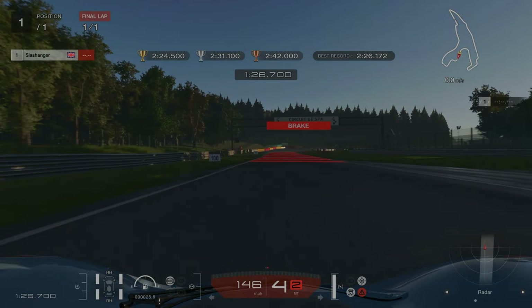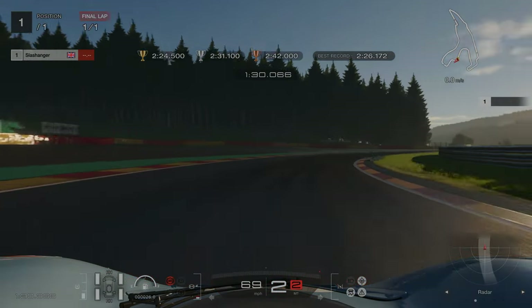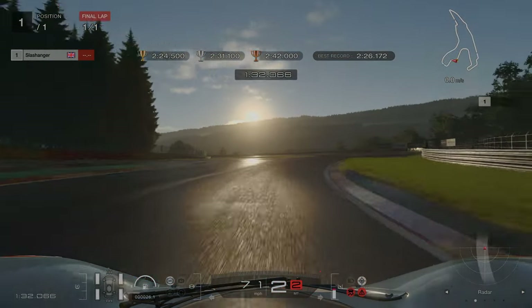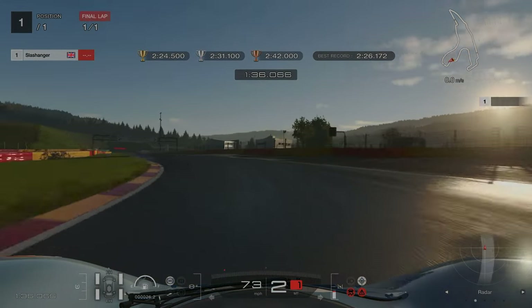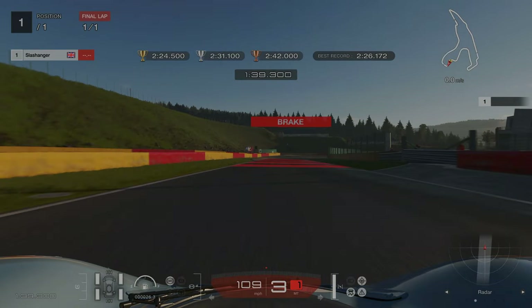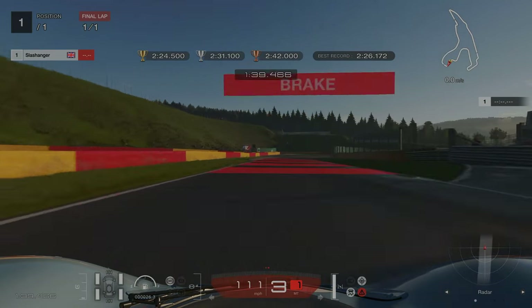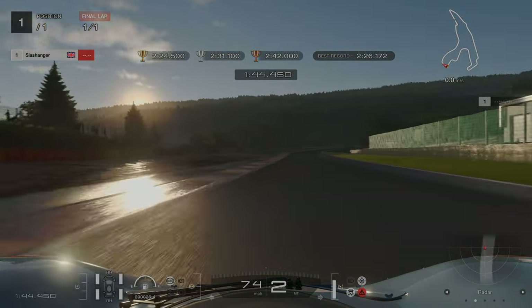We're then braking at the 100 meter board. I braked slightly late here which puts us a little bit wide going into the corner. Again avoiding the kerbs because they are wet and we want to keep our tires as dry as possible. We're then braking just as the exit slip road on the right-hand side disappears out of view. For the next two right-handers we're looking to apply very little throttle or coast around the corners.